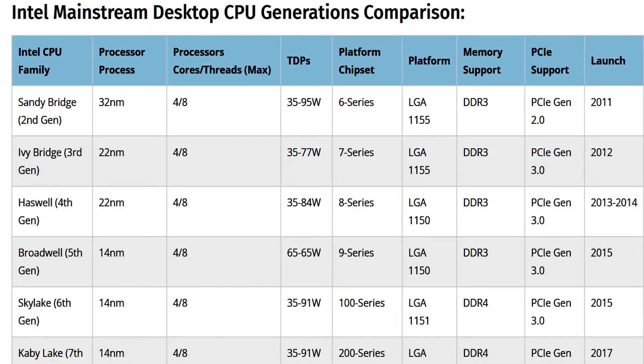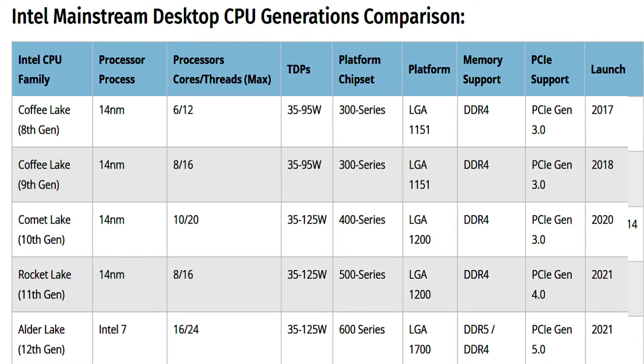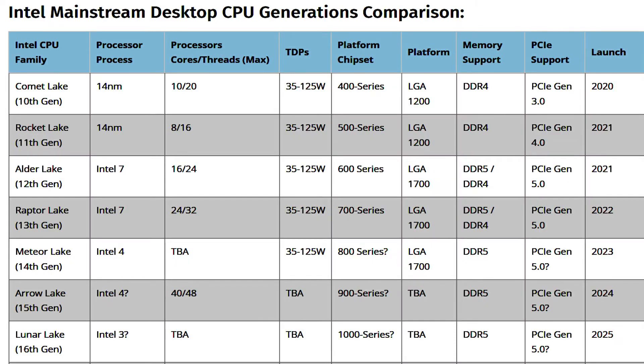The Intel Raptor Lake S chips will also support faster DDR5 memory speeds of up to 5600 Mbps and 6400 Mbps LPDDR5X, along with retaining support for DDR4 memory. There will be three main dies: a large die with 8 P-cores and 16 E-cores, a mid die with 8 P-cores and 8 E-cores, and a small die with 6 P-cores and no E-cores.